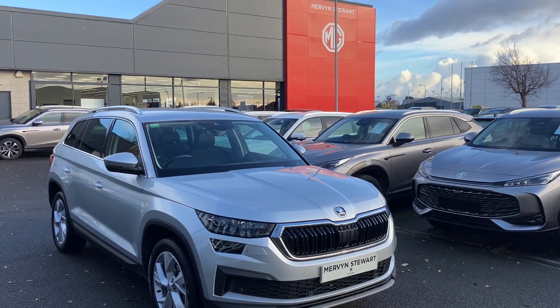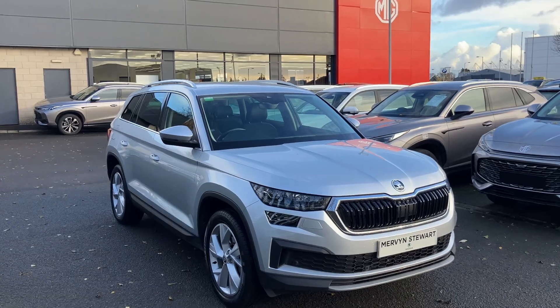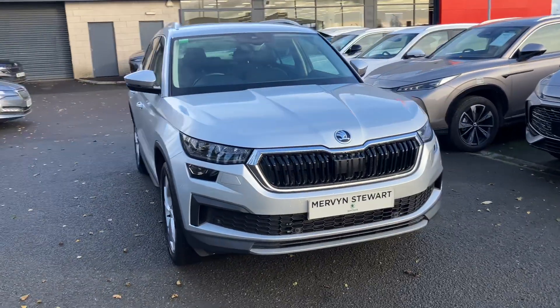Good afternoon, welcome to our forecourt at Mervyn Stewart. Here to show you a gorgeous seven-seat Kodiak SEL, absolutely gorgeously finished in brilliant silver.